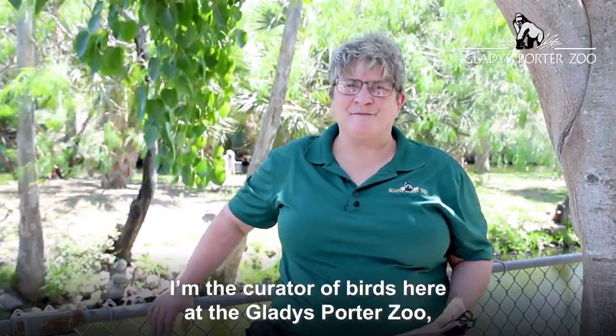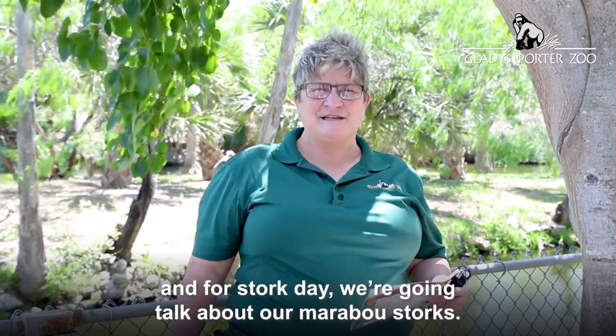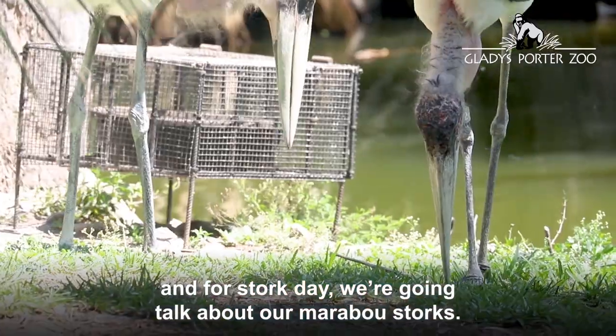Hi, my name is Natalie Lindholm. I'm the curator of birds here at the Gladys Porter Zoo, and for Stork Day we're going to talk about our marabou storks.